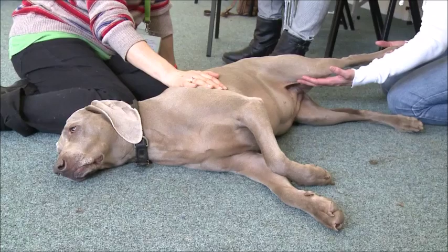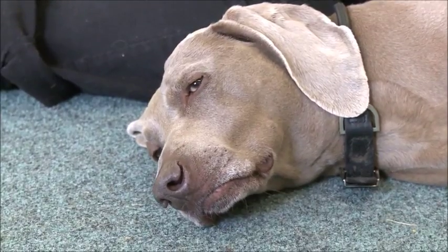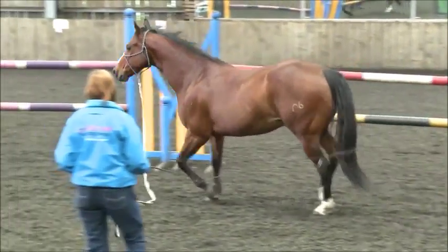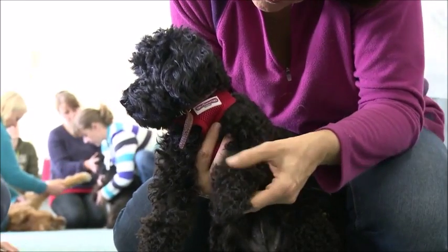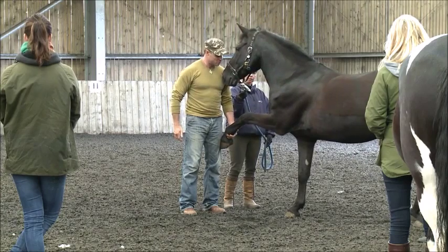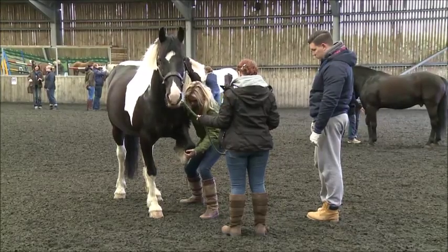The course is predominantly practical in nature, although foundation-level functional anatomy and gait analysis will be covered. Participants will get plenty of hands-on experience, observing, examining and treating dogs and horses of all shapes and sizes.